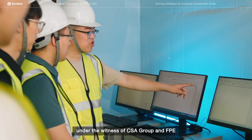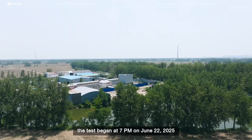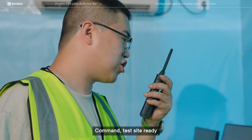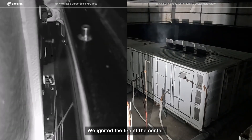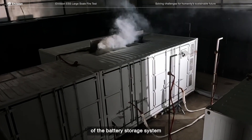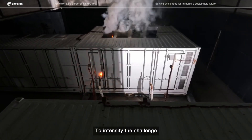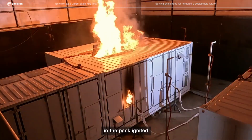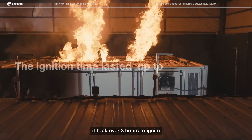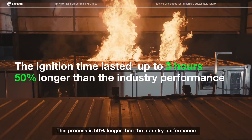Under the witness of CSA Group and FPE, the test began at 7 p.m. on June 22, 2025. We ignited the fire at the center of the battery storage system to create the most extreme multi-directional spread. To intensify the challenge, we removed the thermal insulation pads in the pack ignited. Even under these conditions, it took over 3 hours to ignite — a process 50% longer than the industry standard.